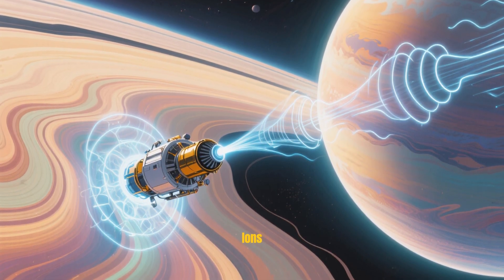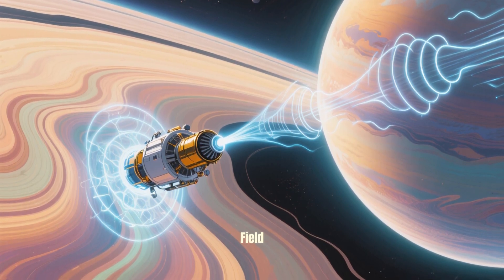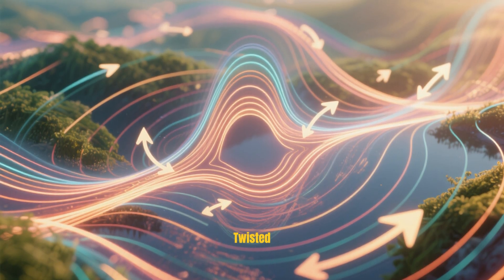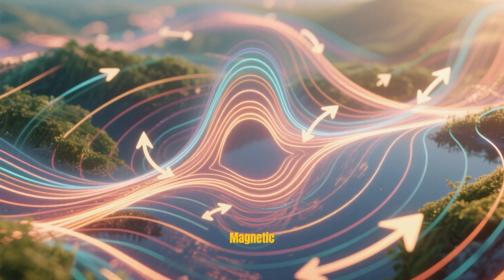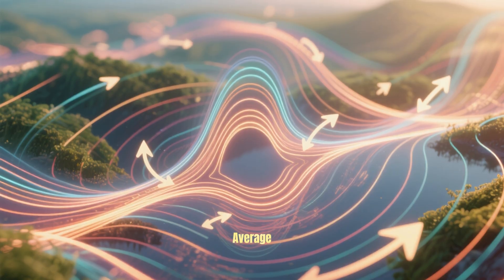More recently, scientists have used radio waves to track the motion of ions in the solar wind as they interacted with Uranus's magnetic field. They found that the magnetic field lines were twisted and turned, and the magnetic poles were actually moving as much as 21 degrees from their average positions.